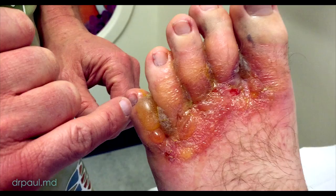Hey, Dr. Paul here. We're going to go check out the follow-up on our young man who had the terrible foot rash. He's been to the dermatologist today, and we're going to give you the answer of what really was causing this rash. Let's take a look.